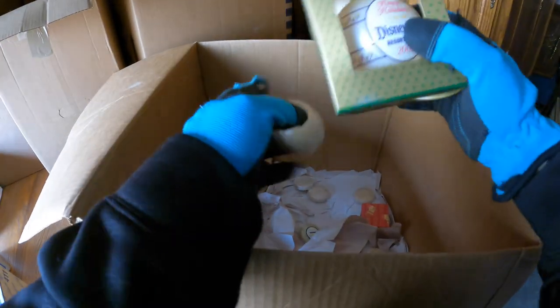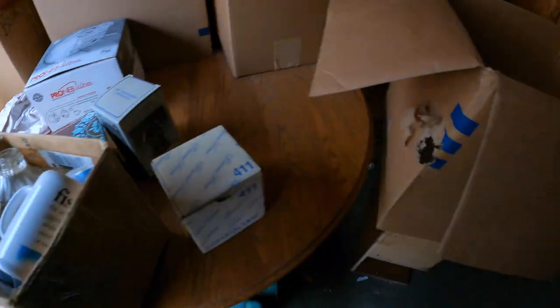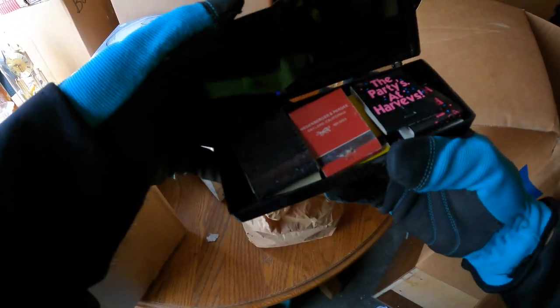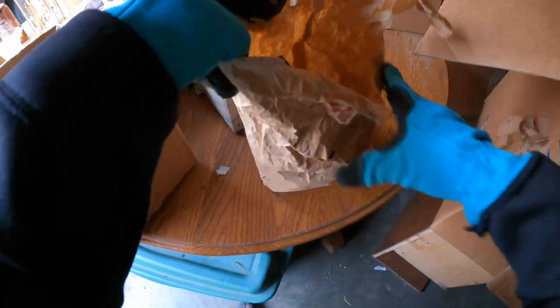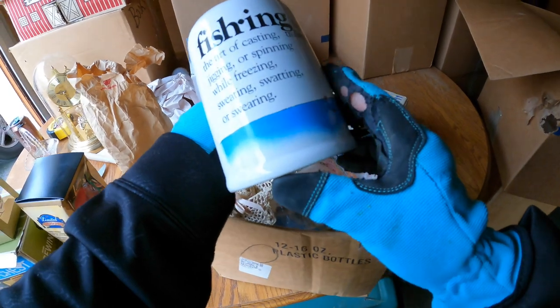Oh, this is a little box right here — maybe something in there. A bunch of soaps, but also a Disneyland Resort Hotels 2000 special ornament — that's cool! And look at this — all matchbooks. A whole bunch of them in there. I see Disneyland, I see Harrah's. There's a whole bunch of matchbooks — that's cool. We do sell matchbooks; there's a collector market for that too.